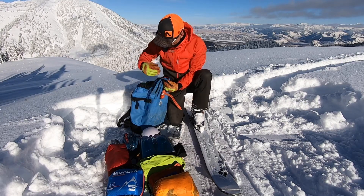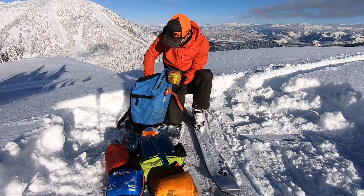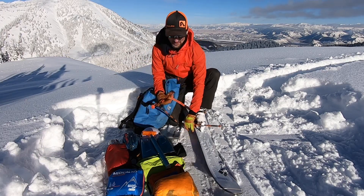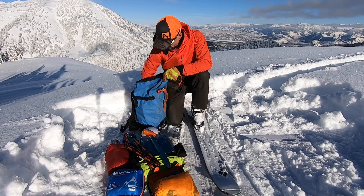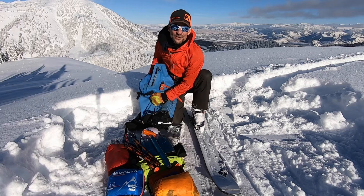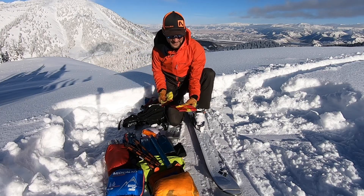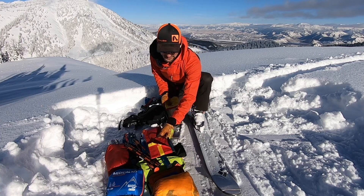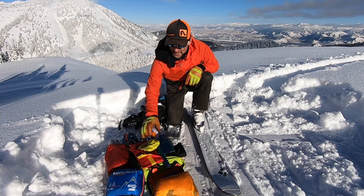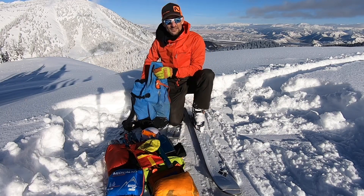For rescue equipment, I've got my shovel and my probe. And then two items that I carry as part of my snow study kit — I generally carry these more in the early season. I've got my snow saw and a roost block cord so that I can make some cuts in the snow pack.